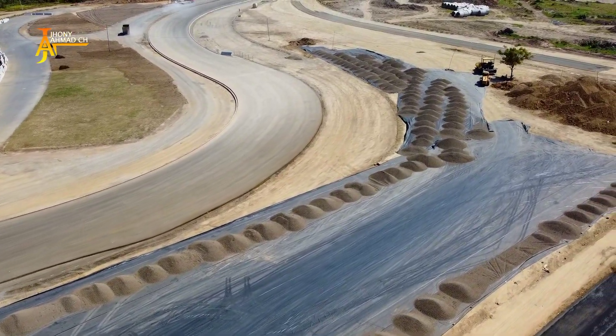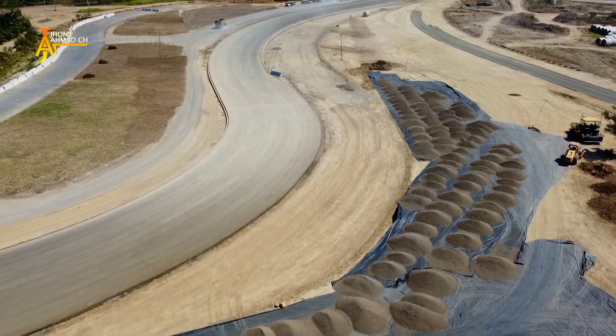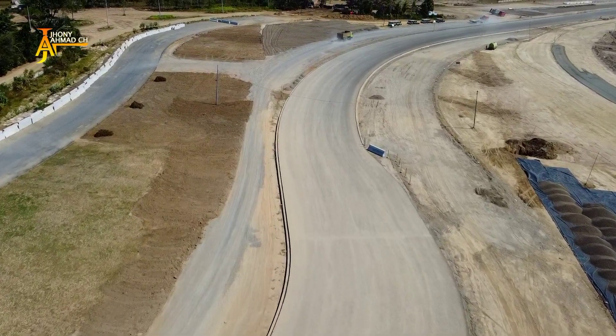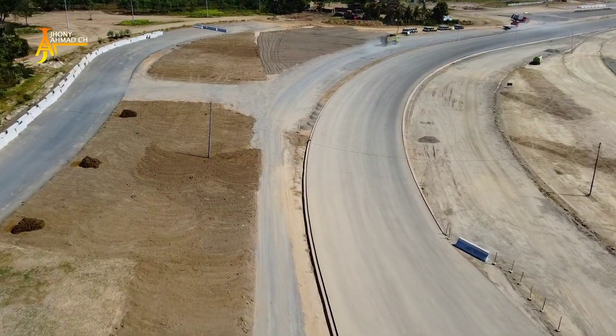Di tikungan ke-13 lapisan geotekstil dan penghamparan material gravel terus terlihat penumpukannya. Sampai ke tikungan ke-14 sudah terlihat progres pengerjaannya. Semakin mantap dan selalu optimis.